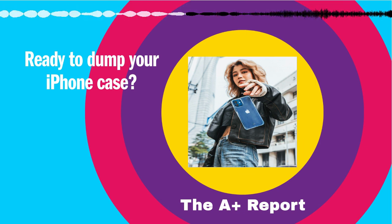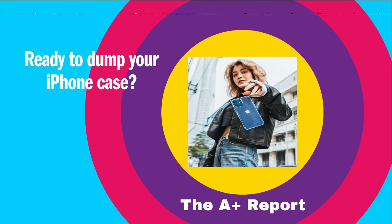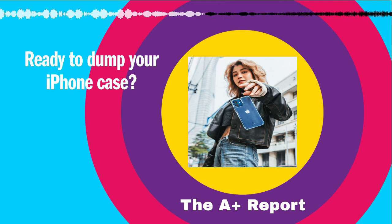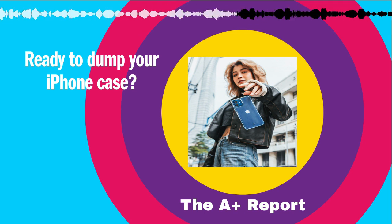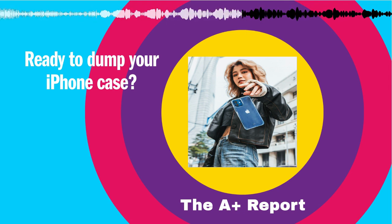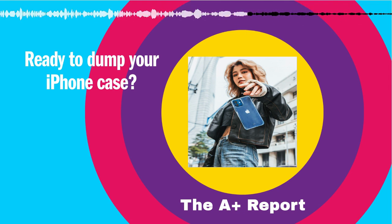Well, Apple just got a patent that could make cases obsolete. Patently Apple reports that the company has been granted a patent for an abrasion resistant back panel made of glass or metal, suitable for iPhones, iPads and MacBooks. The key is using more than one material in the chassis construction. Though the patent focuses on metal and ceramic materials, it could potentially apply to others as well.